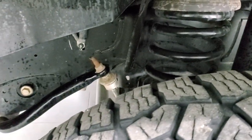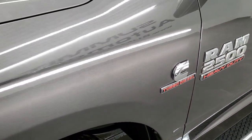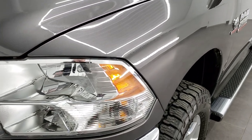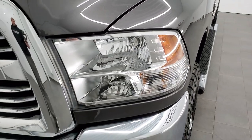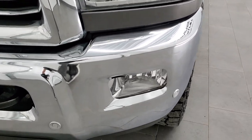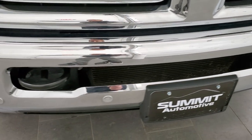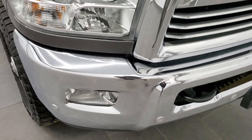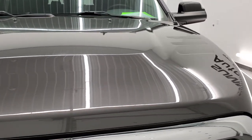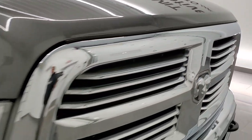Frame and underbody is in really nice shape. This is a one-owner, clean AutoCheck, clean title history vehicle out of Oklahoma. No dents or dings on the front fender. Headlight lenses are nice and clear. The front bumper is in excellent condition and has the front bumper parking sensors. The hood is in really nice shape as well — didn't see any dents or dings on that. And it does come with the chrome-trimmed grille.